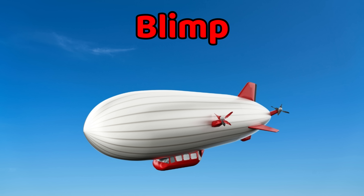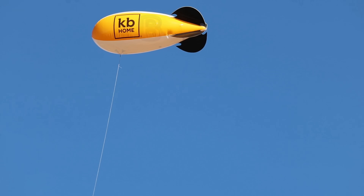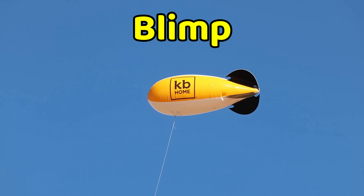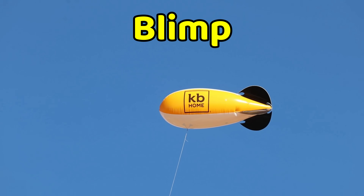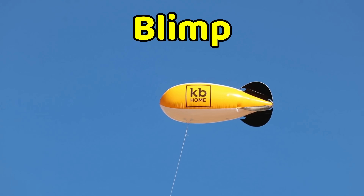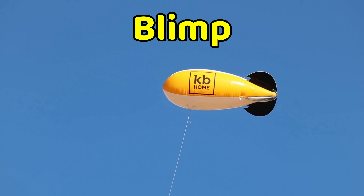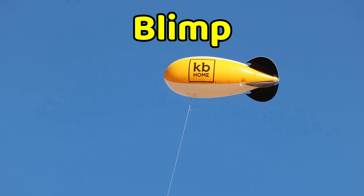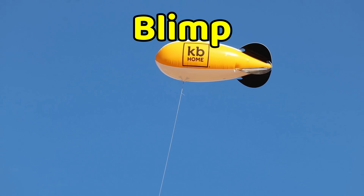This is a blimp. A blimp is a big airship filled with gas that makes it float. It moves slowly and is guided by engines. Blimps are used for advertising, tours, and watching sports events. They are soft and shaped like big balloons, and because they move calmly, they are safe for sightseeing.